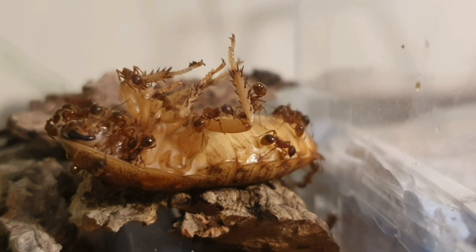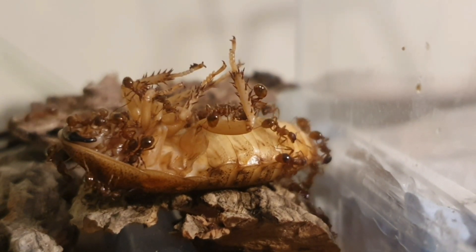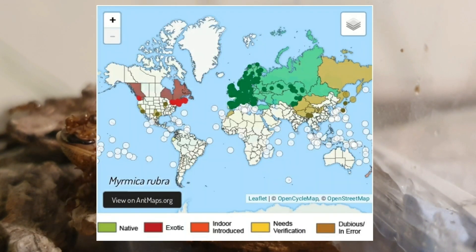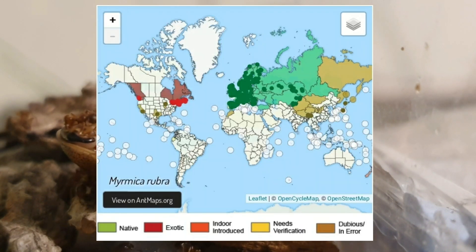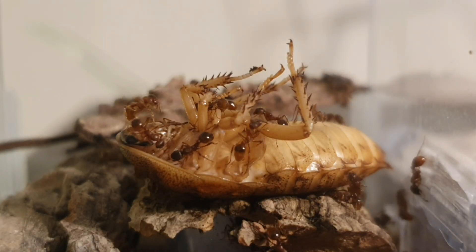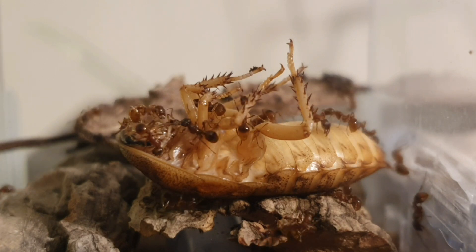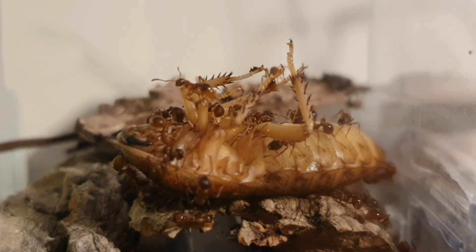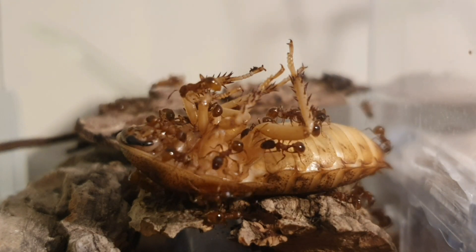This species is widely distributed across the UK and Europe. However, these ladies have travelled, and believe me, they have grown to dominate many parts of the globe where they are now considered invasive species in such countries as Canada, America, and Japan, just to name a few. Just like Solenopsis, Myrmica rubra are able to sting, and due to their swarm behaviour, they are considered aggressive.